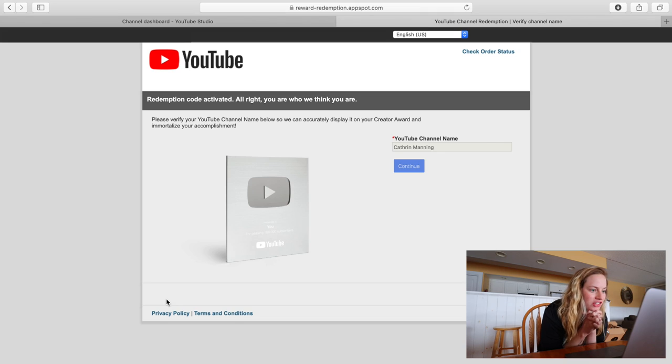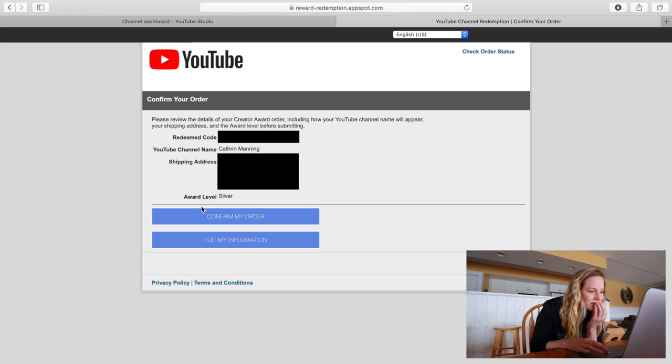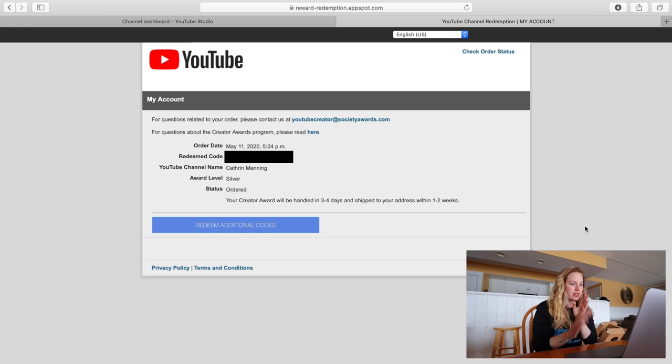I finally got my code, so I can submit my order and get my plaque! I clicked 'Claim Now,' verified my channel name, entered my address, and confirmed my order. It didn't immediately show a confirmation screen, but I clicked 'Check Order Status' and it appeared. It said my creator reward would be handled in three to four days and shipped to my address in one to two weeks.